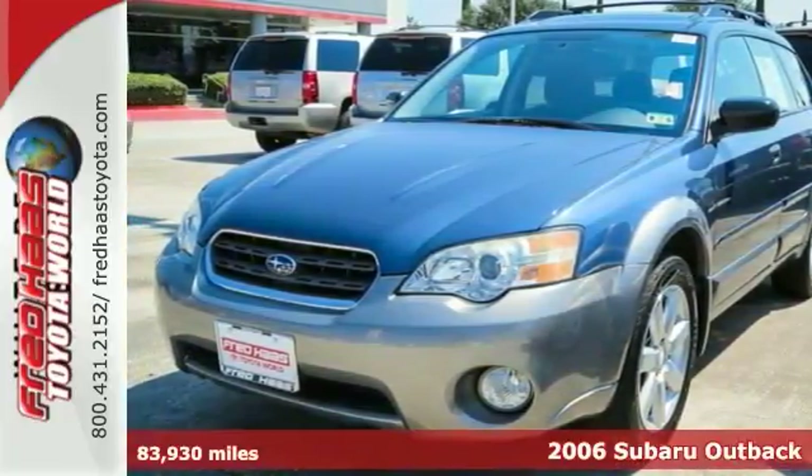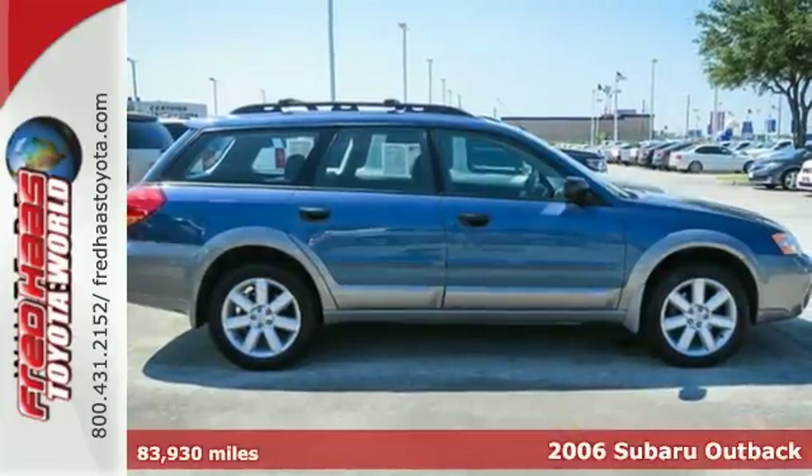This one is a 2006 Subaru Outback. Value, reliability, and safety.